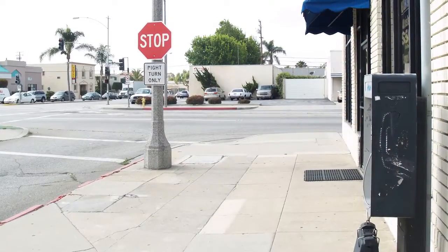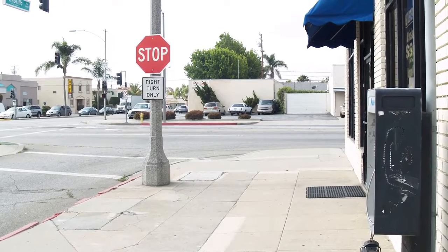We've been here since 1984 and the area sure has changed since when I was first here. Downtown Torrance, so beautiful, was deteriorating.